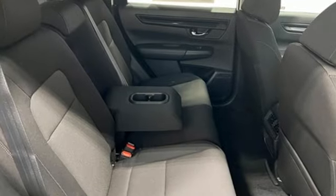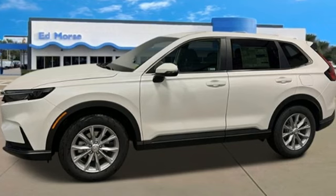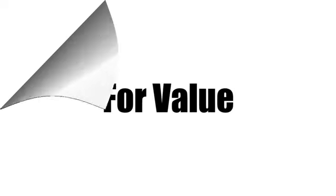Every Honda's designed with the driver in mind. If you've been waiting for the perfect time for a test drive, the time is now. Experience it today. Call us today at 561-508-9936. For value and for service, it's Ed Morse Honda.